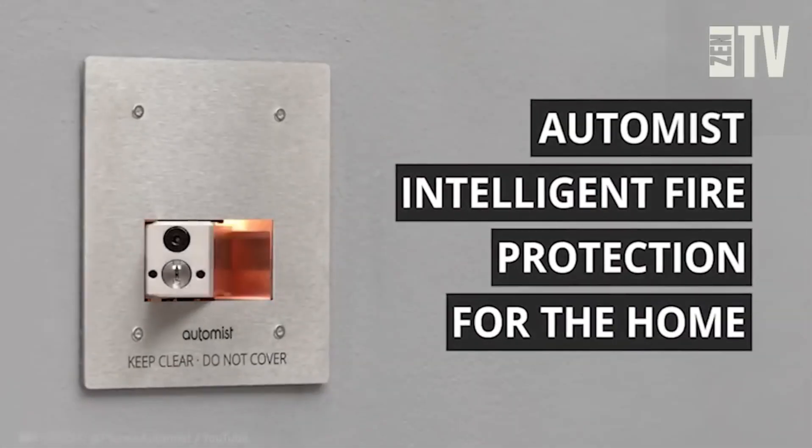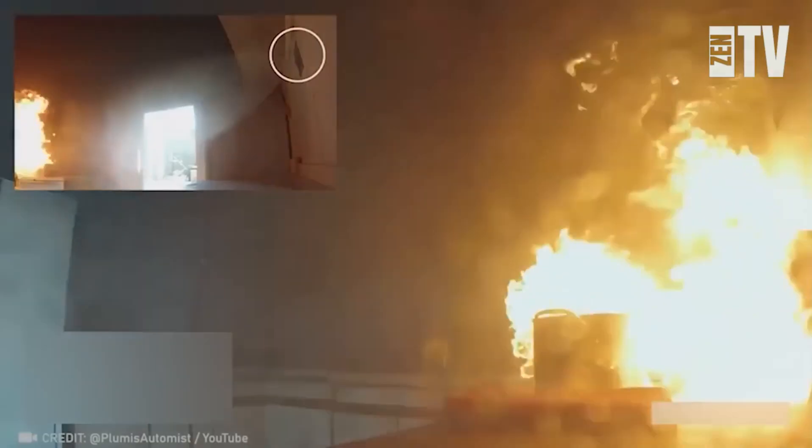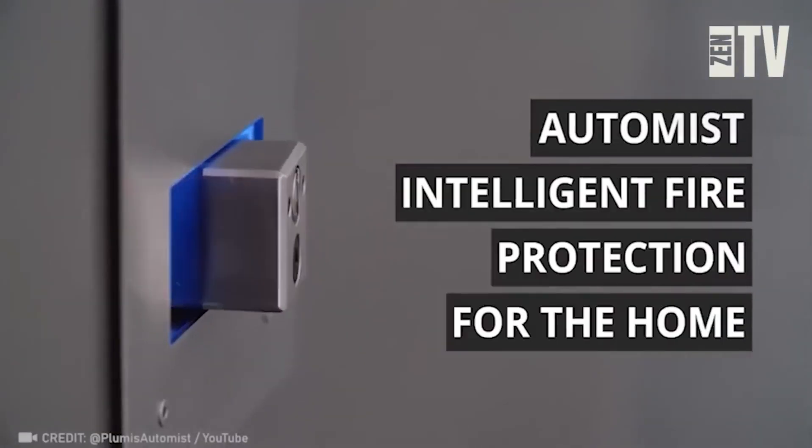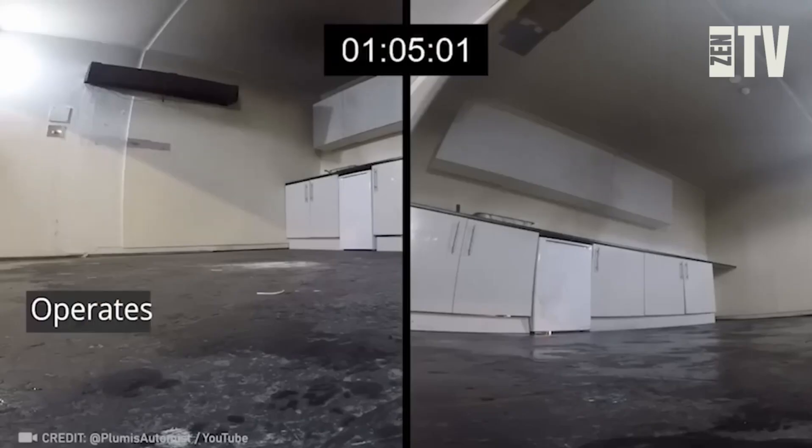Ordinary fire sprinklers are becoming outdated thanks to the revolutionary Autoist fire suppression system. This advanced setup with ceiling-mounted smoke sensors and spray heads equipped with cameras and sensors scans rooms, identifies fire threats, and extinguishes them using 10 times less water than traditional sprinklers.